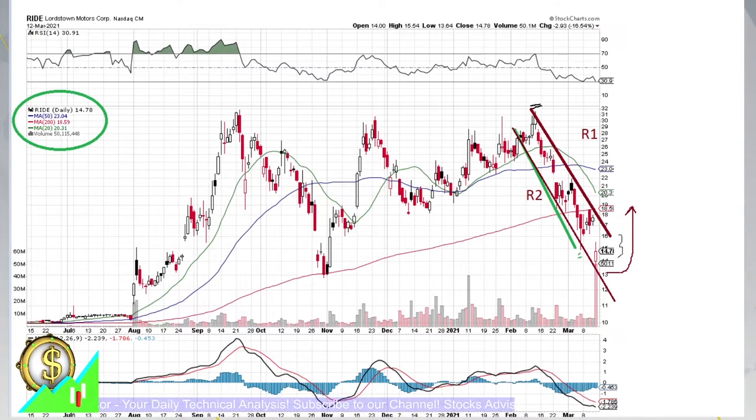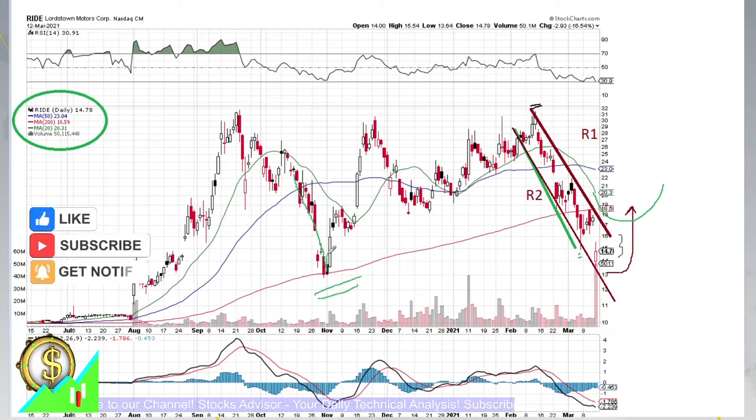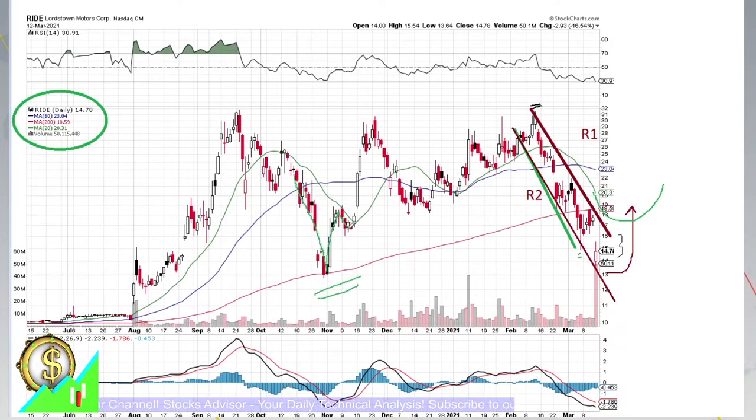Moving average 20 is also declining really strongly. Once it starts bouncing back, for those who admit it, it will be a very nice play. It would mean there will be a two-step rebound similar to the one we saw in November — a strong decline, then a rebound, and then when moving average 20 turned upwards, it was a secondary leg. So we could see the same behavior here.